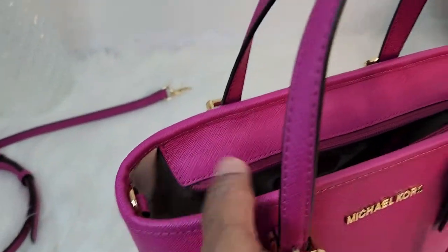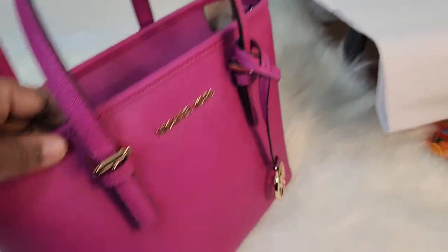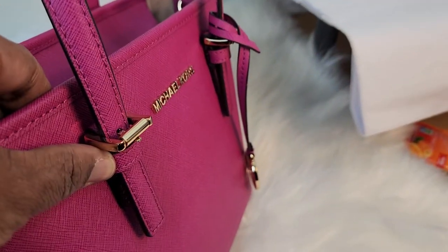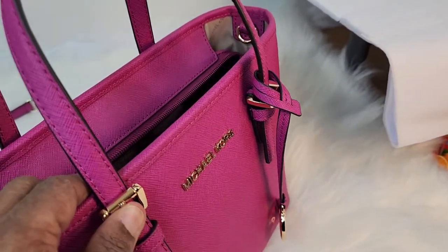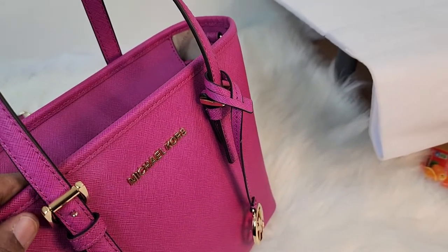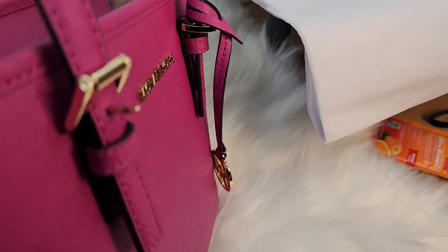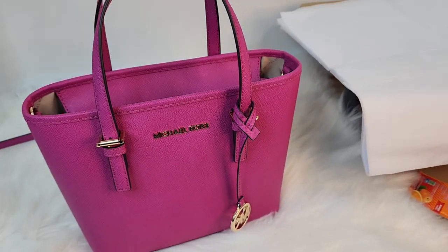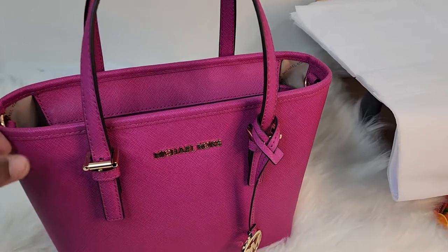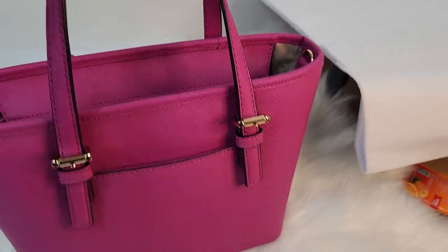The bag has little rings on the side. When I carry this bag, the buckle stays down. On my other Michael Kors bag, the buckles stayed up and the bottom part stayed down. In the beginning when I first got this bag the top part stayed up, but now with time and regular use, this part stays down, and it's like that in the back as well.